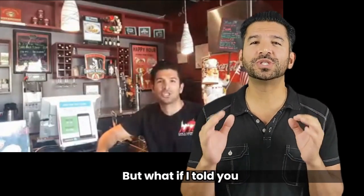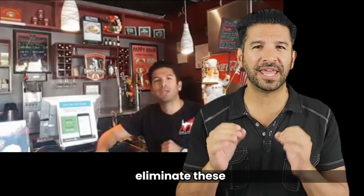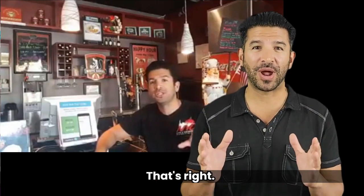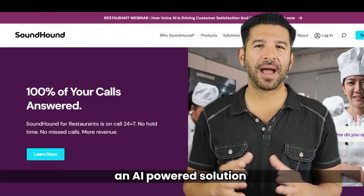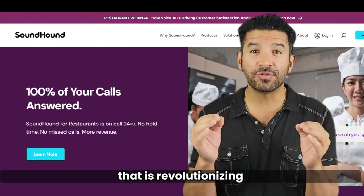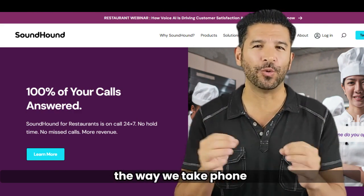But what if I told you there's a way to eliminate these problems? That's right, we're talking about SoundHound for restaurants, an AI-powered solution that is revolutionizing the way we take phone orders.